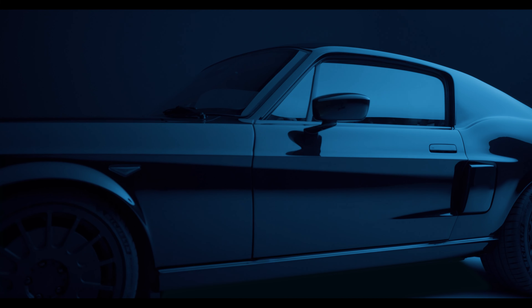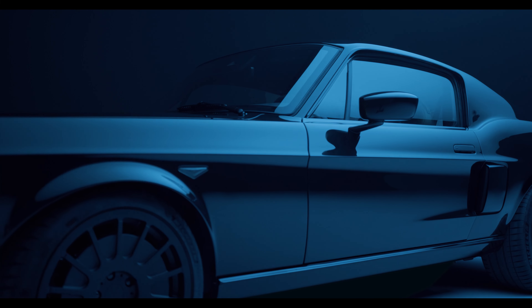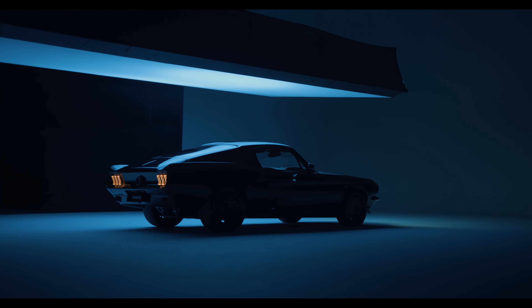This is not a restored and electrified classic car. It's a brand new electric Mustang, completely redefined.